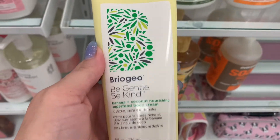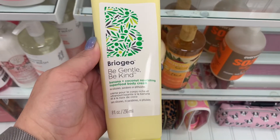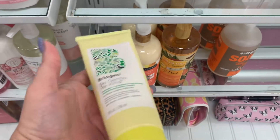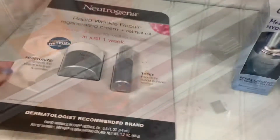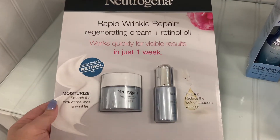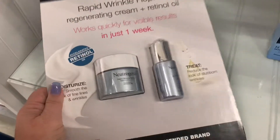Another Briogeo product — this is the Banana and Coconut Nourishing Superfood Body Cream going for $14.99. As far as skincare, there's not a whole lot, but I did see the Neutrogena Rapid Wrinkle Repair Regenerating Cream and Retinol Oil going for $16.99.